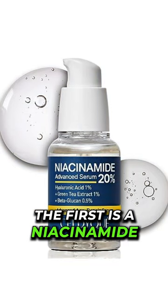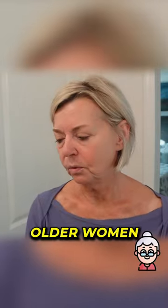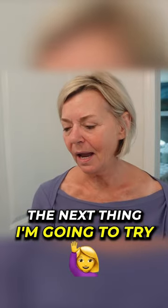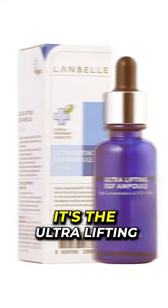The first is a niacinamide — you guys know I love niacinamide, a nice thing for us older women. The next thing I'm going to try — I'm really curious about this — is from a company called Lanbell. It's the Ultra Lifting EGF Ampule.